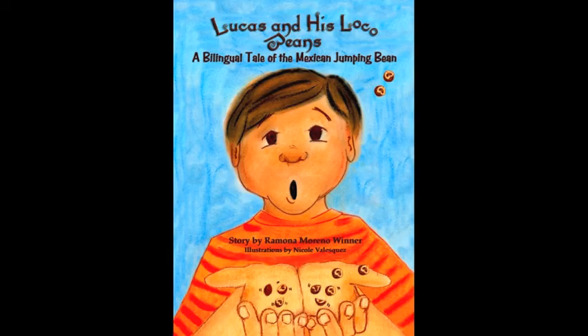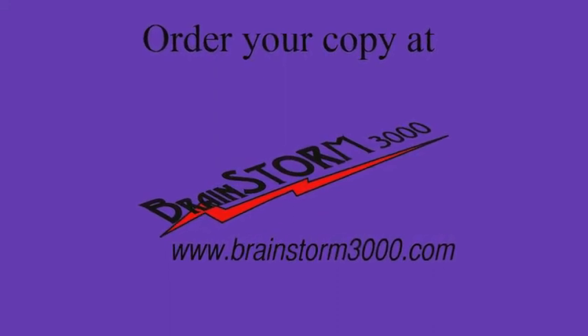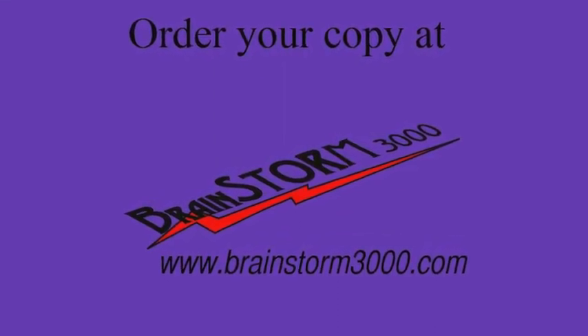Add to the fun by challenging your kids to the Spanish quiz at the back of the book. Introduce your kids to great reading, great science, and great fun. Order an autographed copy from Brainstorm3000.com.